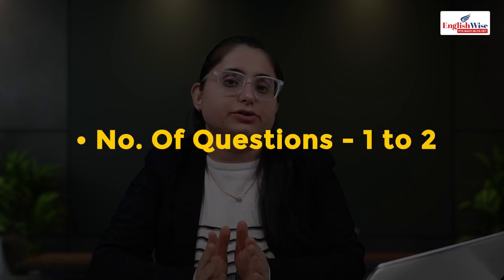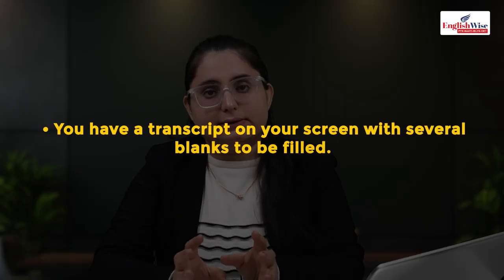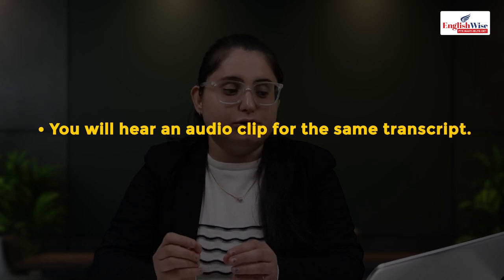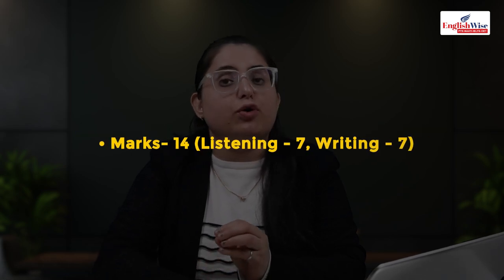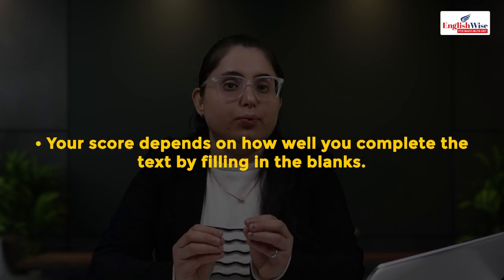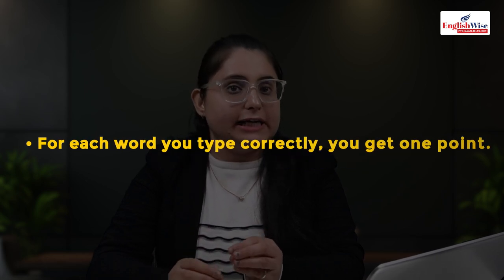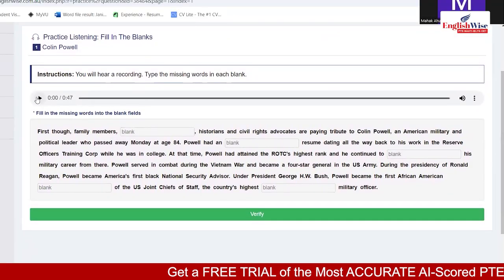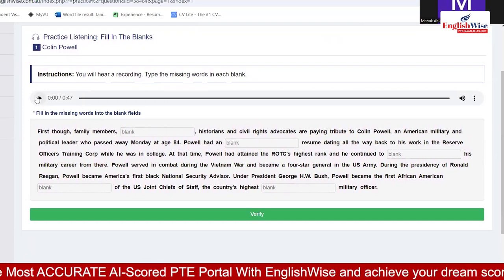Fill in the blanks: you will get one to two questions. A recording is played and its transcript is shown below with several blanks. You type the missing words by listening to the audio clip. It is worth 14.7 points to listening and 7 points to writing. Each correct word earns one point; no credit if left empty. Make sure spellings are correct. In the example, I write the words on my notepad first, then type them in.